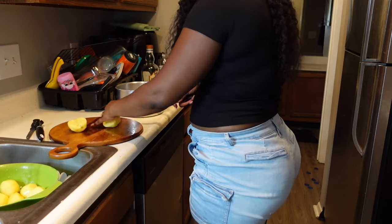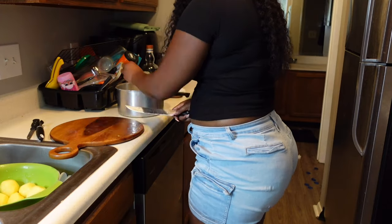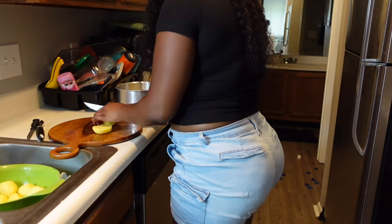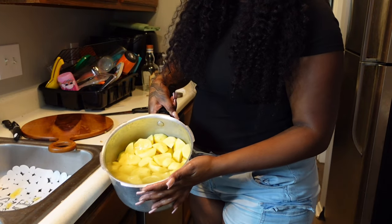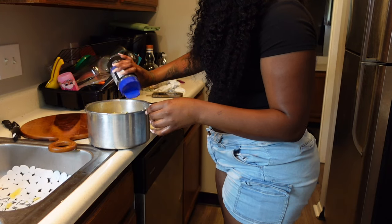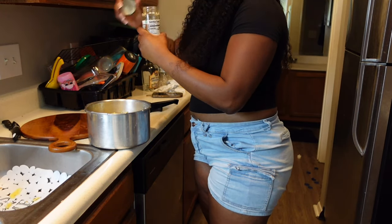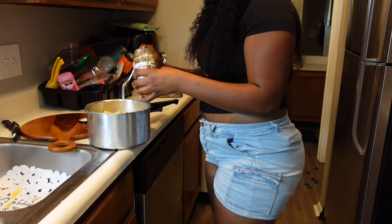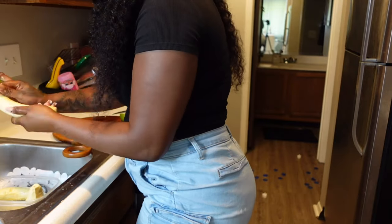After peeling my potatoes I'm cutting them into small pieces so they boil more easily. Then I'm adding salt so the potatoes have some flavor, and garlic that's already minced into really tiny pieces so you won't feel it when I mash the potatoes. Now this is the plantain I'll be using for the fried plantain with guacamole.